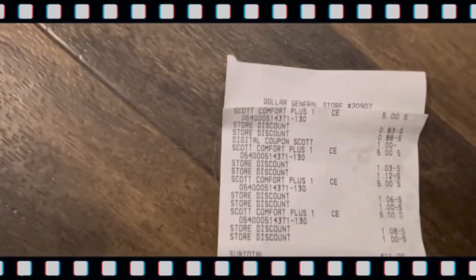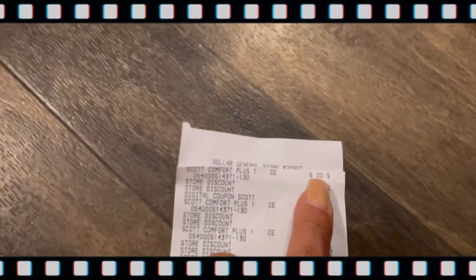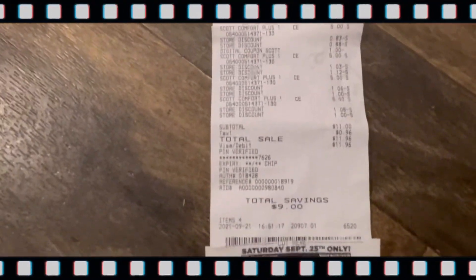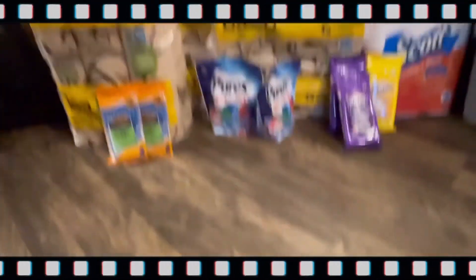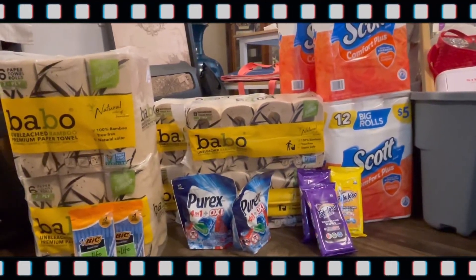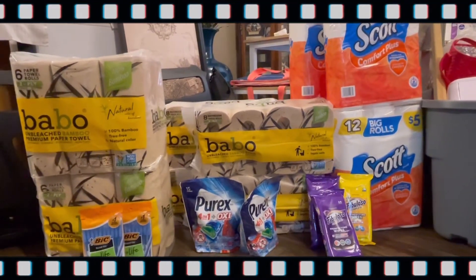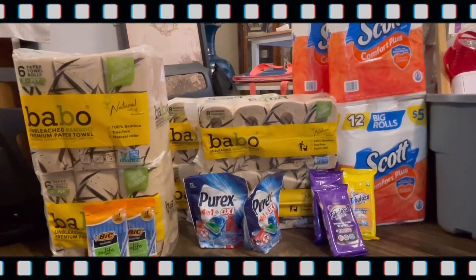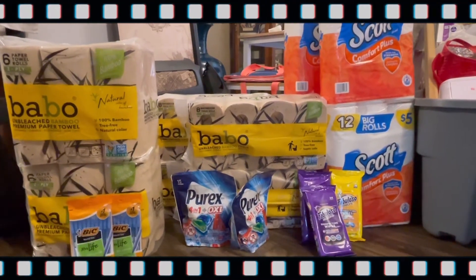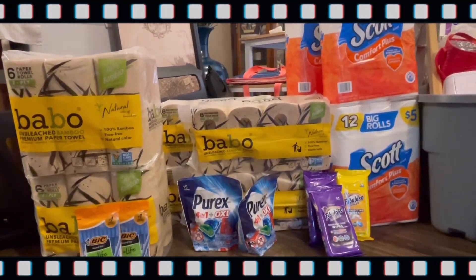Four packs turned out to be $11 before taxes and $11.96 after. The receipt shows $5 each — I'm not quite sure what the glitch is, but I saved $9 and got another $5 off $25. That's my haul for this week. I don't know if I'm gonna run out and do another one, but there you are! Thank you for watching — like, comment, subscribe, share. Thank you for supporting my channel. If you are new here, I am Couponing with D. See you next time, bye for now!